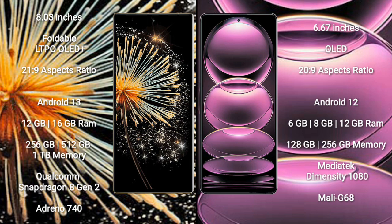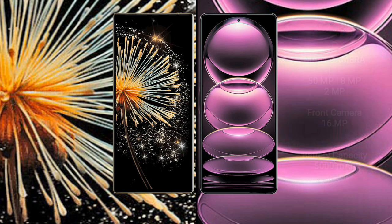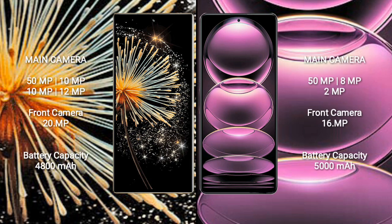Redmi Note 12 Pro comes with 6GB, 8GB, and 12GB RAM, with 128GB and 256GB internal storage options. It is powered by the MediaTek Dimensity 1080 processor with GPU Mali-G68.